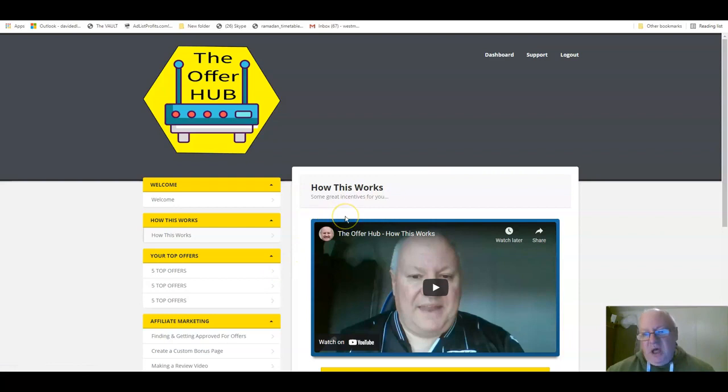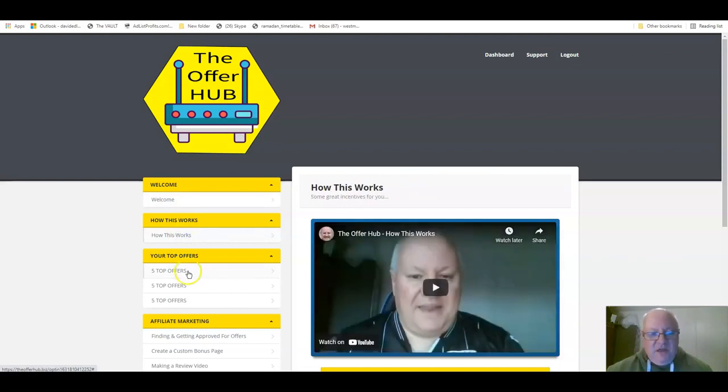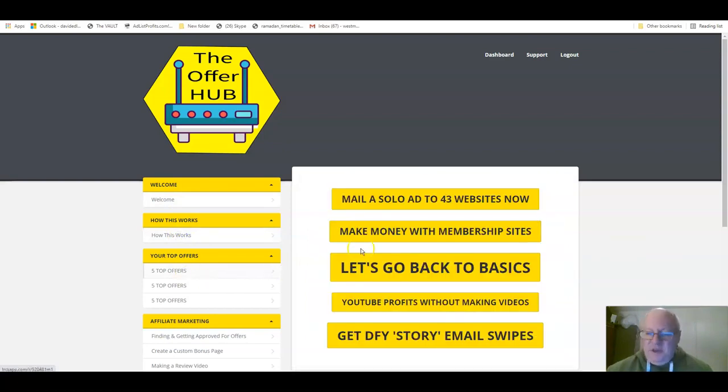There's going to be a constant trickle of new members into this website on a daily basis. As they come in, they'll see the welcome video, see how it works, and start looking at the offers. They'll pick something up so that they can get their free upgrade, giving loads of incentives for people to get involved, click on your links, and actually buy your products and services, whatever it is you're offering.